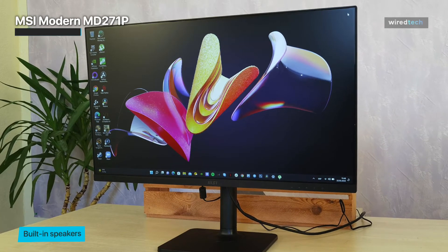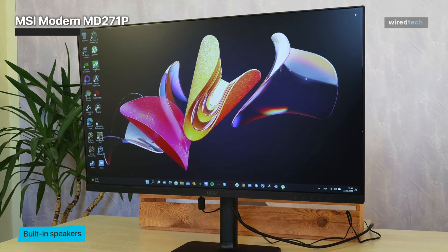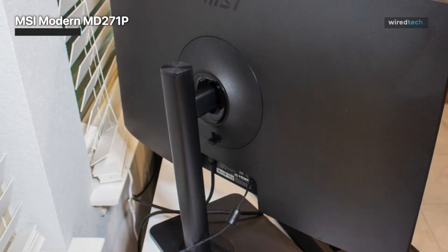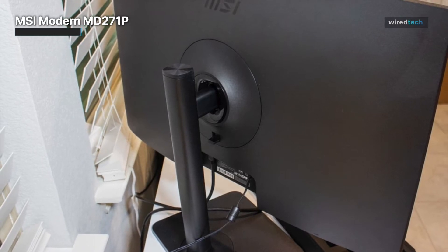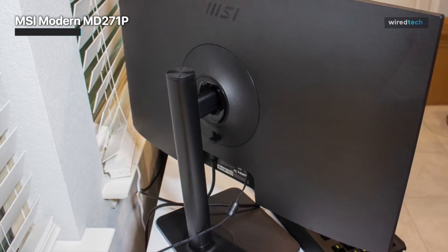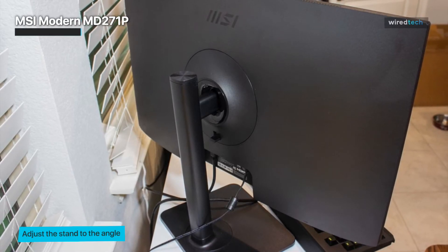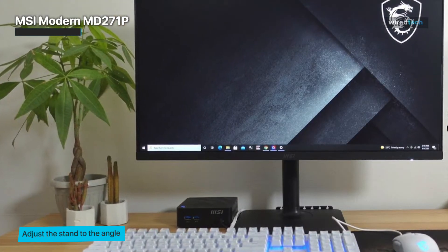The MSI Modern MD271P is primarily designed for office work, and for this purpose it perfectly suits. A decent picture, a convenient functional stand, a minimalistic universal design, and high-quality color rendering allow it to be used for photo and video processing on a basic level. Built-in speakers cannot boast particularly high-quality sound, but for watching movies and videos it is enough. For non-hardcore gamers it is also quite enough, especially if you play some RPG or strategy.